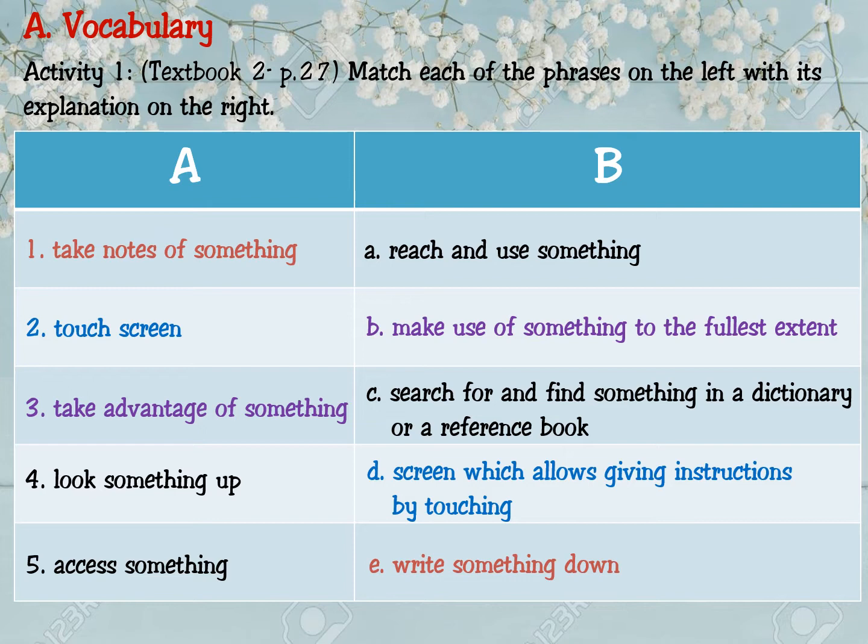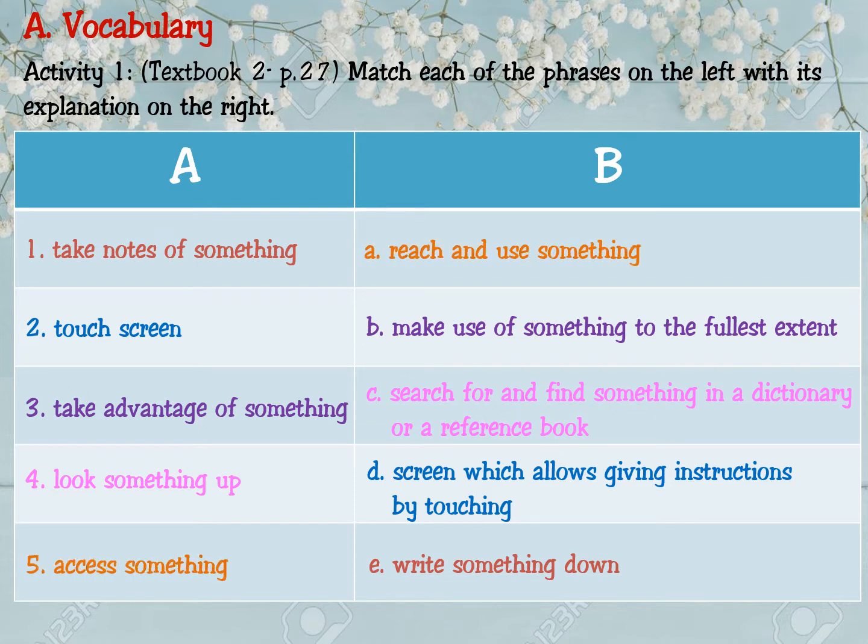Fullest extent. Number four: look something up — you match with C: search for and find something in a dictionary or a reference book. Tra cứu và tìm hiểu cái gì trong từ điển hoặc trong sách tham khảo. And the last one, number five: access something — that means reach and use something. Truy cập cái gì, hoặc tiếp cận và sử dụng cái gì.